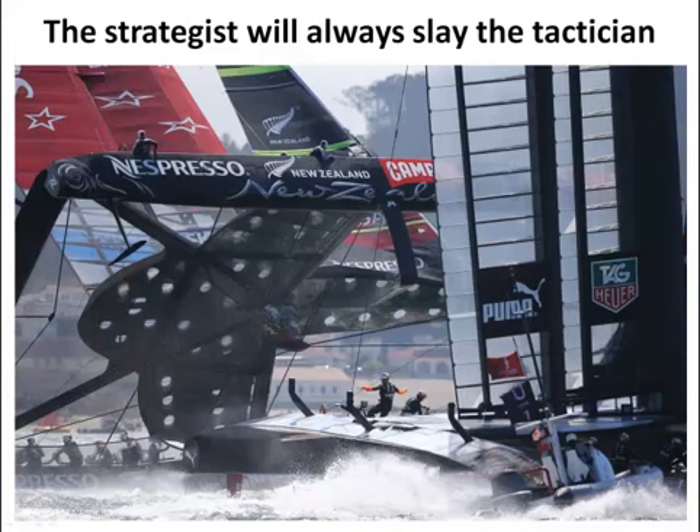Hi, I'm Steve Rhodes with TFNN and I've recorded this quick video update regarding Friday's big drop in the markets and exactly what's going on. I'm recording this as of 1 p.m. on Monday, September the 23rd.